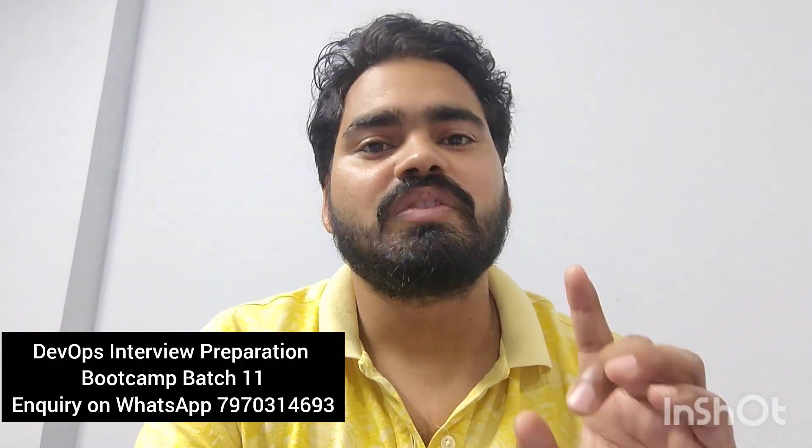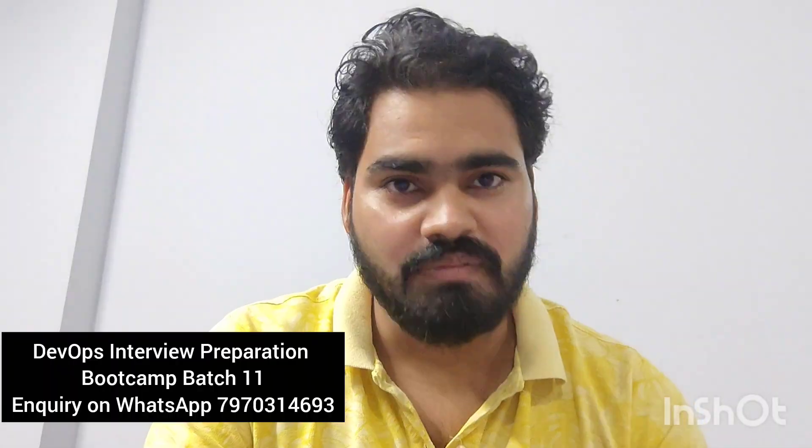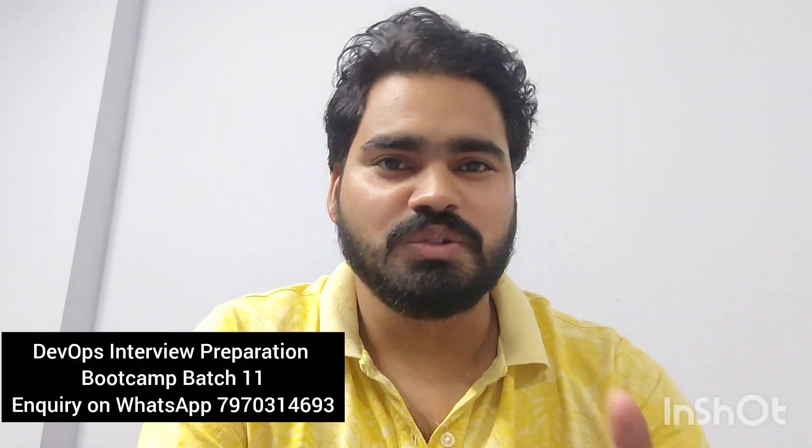These are the 10 important tips based on which you can prepare for your next senior DevOps interview. If you're looking for help with interview preparation, we are running a DevOps Interview Preparation Bootcamp — Batch 10 has already finished and Batch 11 is starting now. For more details or for recorded sessions, you can drop a WhatsApp message. Stay tuned with the channel, subscribe, and let's meet in the next video. Thank you, bye!